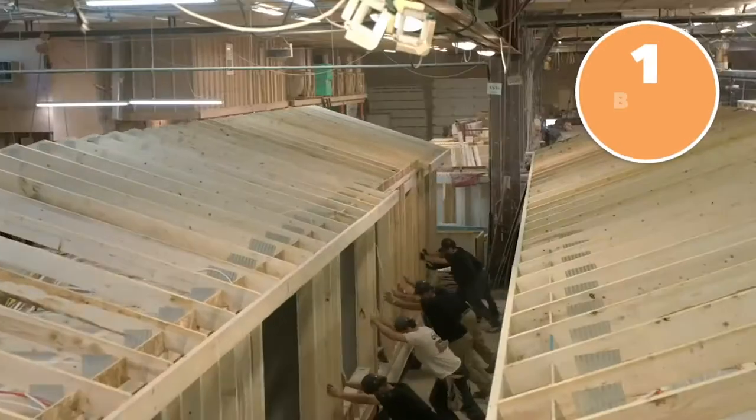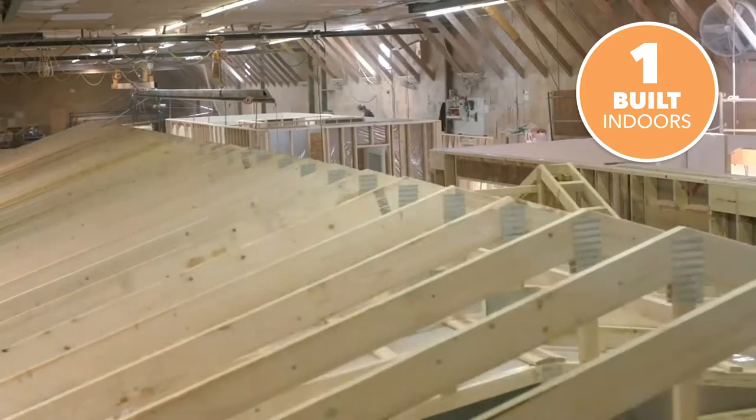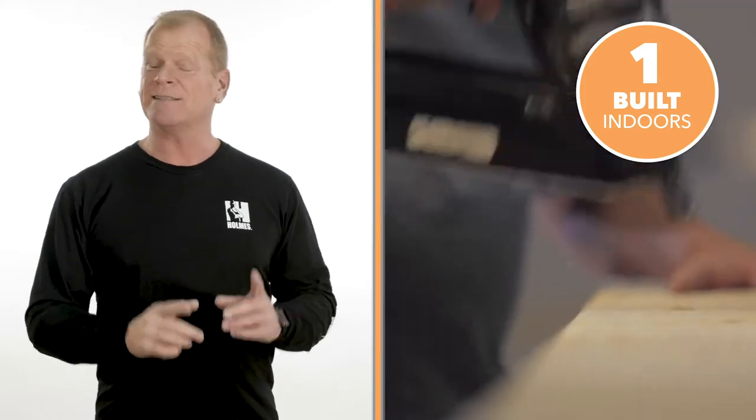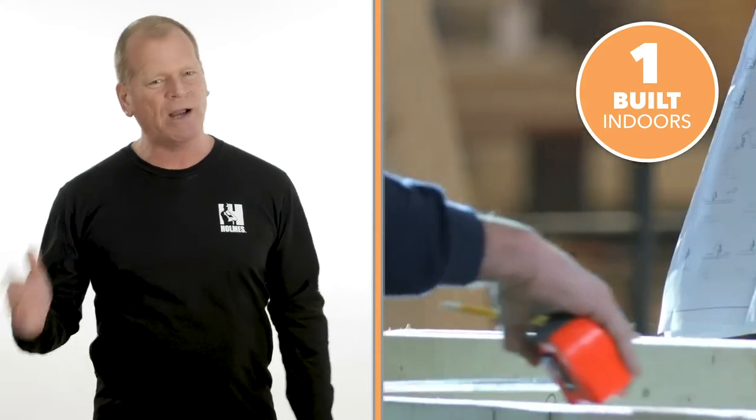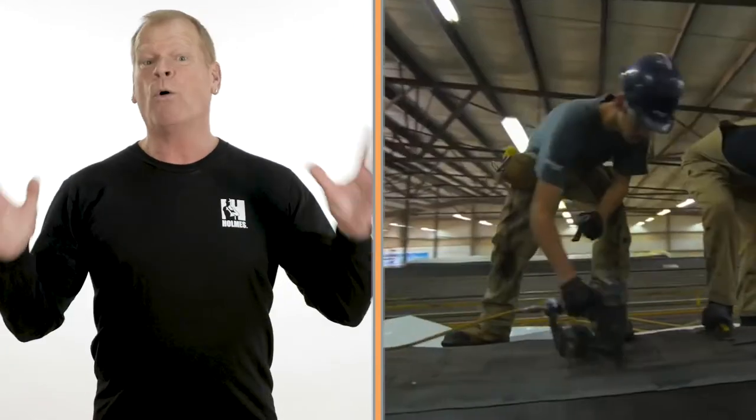So why buy a modular home from Prestige? I'm going to give you five main reasons. First, your home is built indoors in a controlled environment, which means it's not exposed to Mother Nature. This also means they can build all year round with no weather delays or any damage.